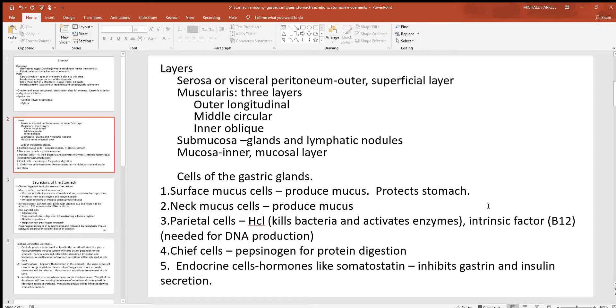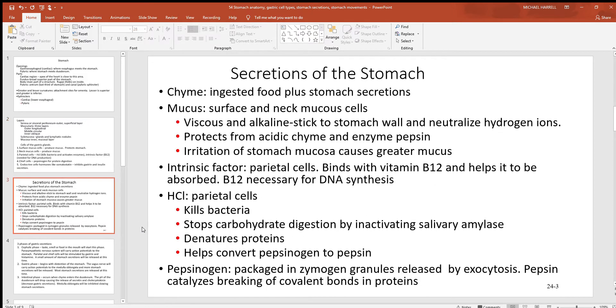The parietal cells also release intrinsic factor, which is needed for the absorption of B12. This is not needed for energy production — it is needed for DNA production. If you want to make a cell, you have to make a nucleus, which means you have to make DNA, and that's where intrinsic factor gets important. You also have chief cells releasing pepsinogen, an enzyme that breaks down proteins, and endocrine cells releasing hormones like somatostatin, which inhibits gastrin and insulin secretion.